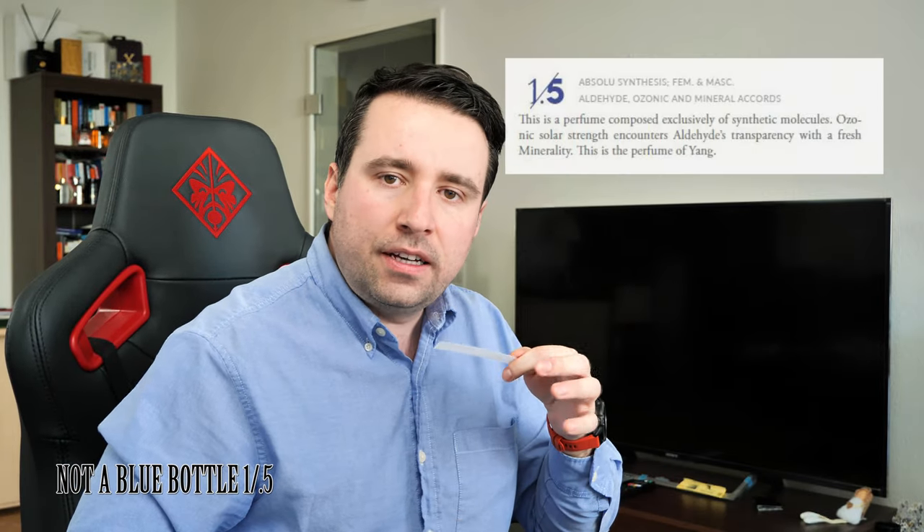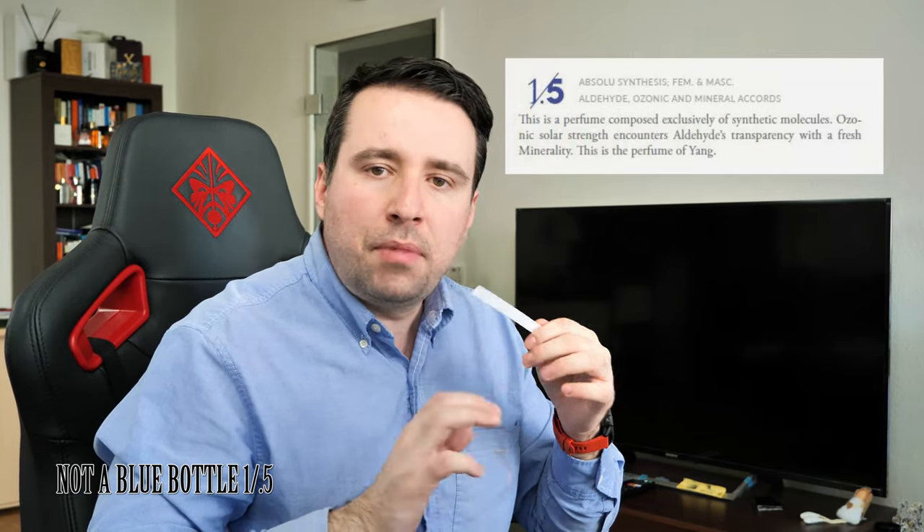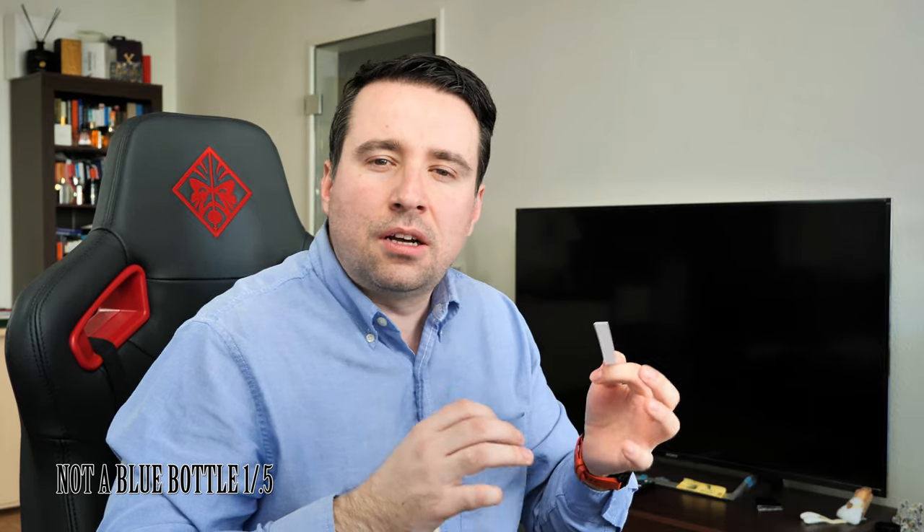The 1.5 has aldehyde, citrus, and ozonic notes on top, floral notes in the heart, and ambroxan, musk, and mineral notes in the base. Though it is noted as a fresh citrusy fragrance, to me it smells powdery — like something a lady who likes Chanel No. 5 would wear. It's a bit in the direction of classical perfumery. I wouldn't see this with jeans and a t-shirt. It also doesn't project very much. Classical and powdery for a lady.